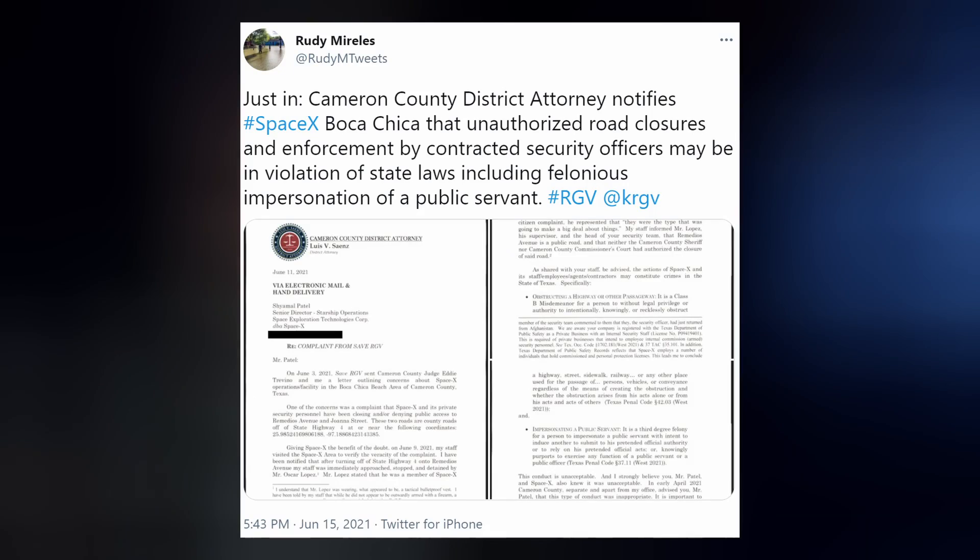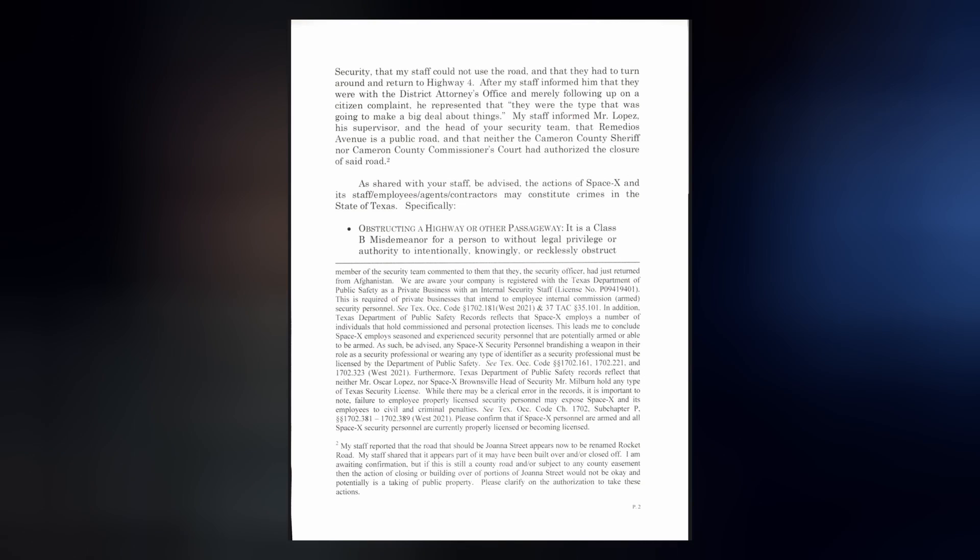Environmentalists aren't the only ones coming after SpaceX. Local authorities are threatening to arrest any employees or contractors that continue to block the smaller side streets around Starbase. Security staff has allegedly broken Texas laws by impersonating public officials — a third-degree felony — and obstructing public roads, a Class B misdemeanor. A Cameron County District Attorney wrote a letter to SpaceX warning them that if it doesn't stop, the company itself will face criminal prosecution.